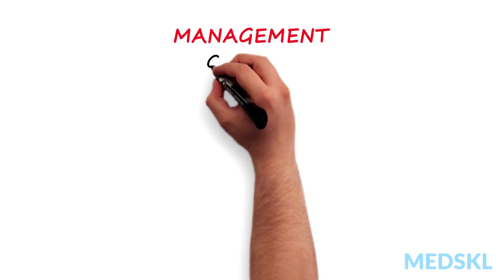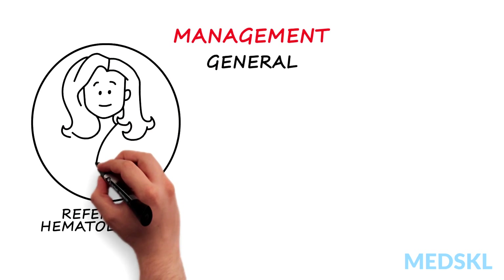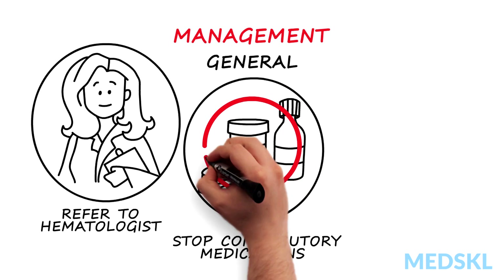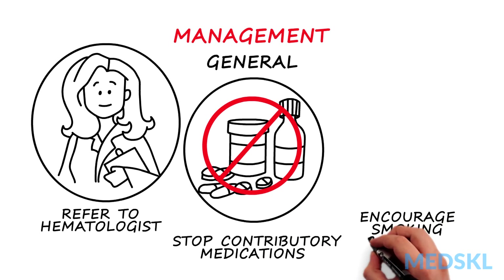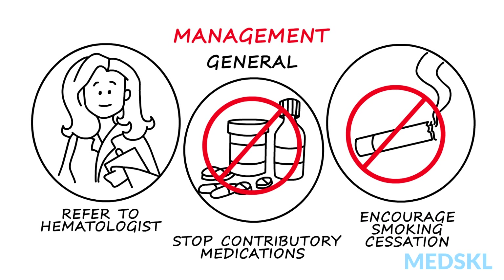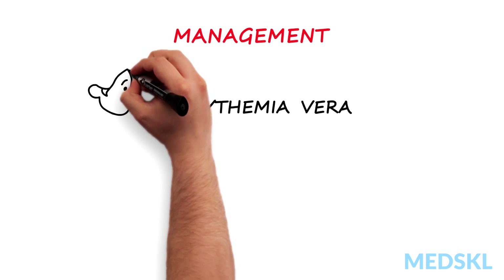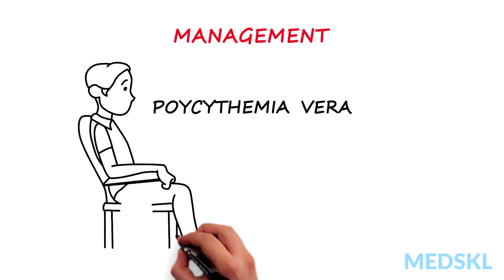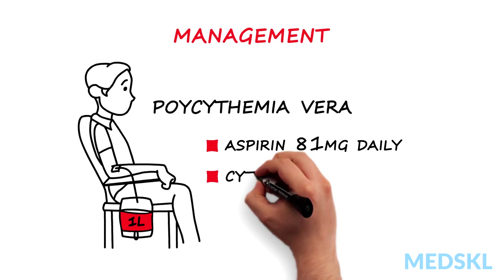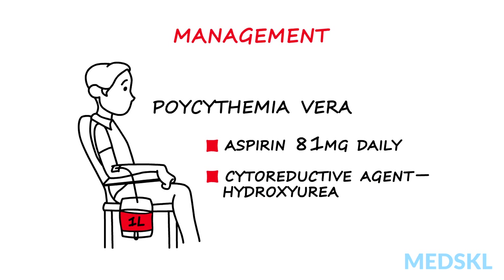Once a diagnosis of polycythemia is made, a referral to a hematologist for further management is appropriate. Medications that may be contributing to polycythemia must be stopped. Smoking cessation can often normalize hemoglobin levels and must be strongly encouraged. In patients with polycythemia vera, therapeutic phlebotomy is indicated to reduce the hematocrit to 45%. Aspirin 81 mg a day is started, and a cytoreductive agent such as hydroxyurea may be initiated by a hematologist.